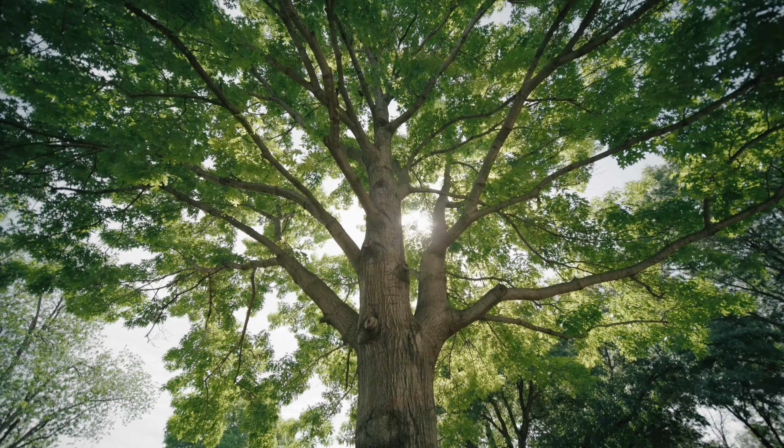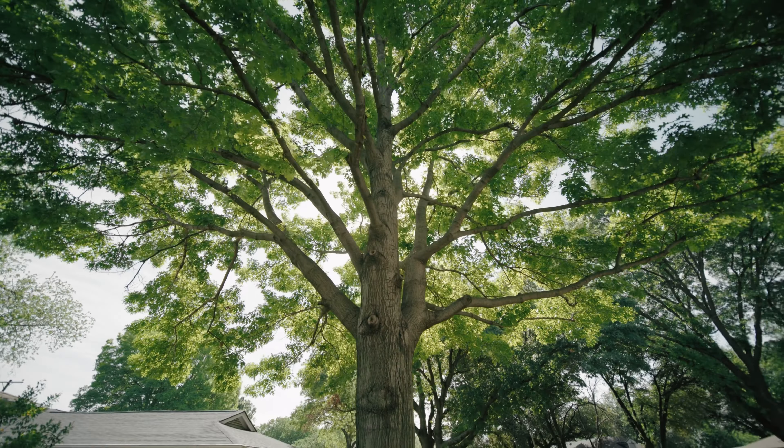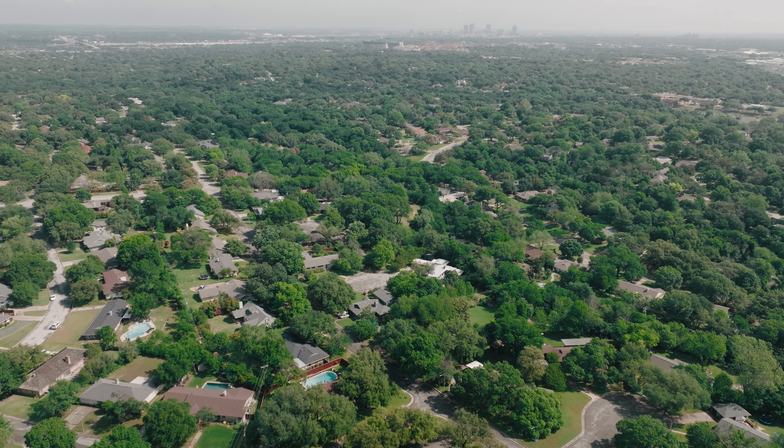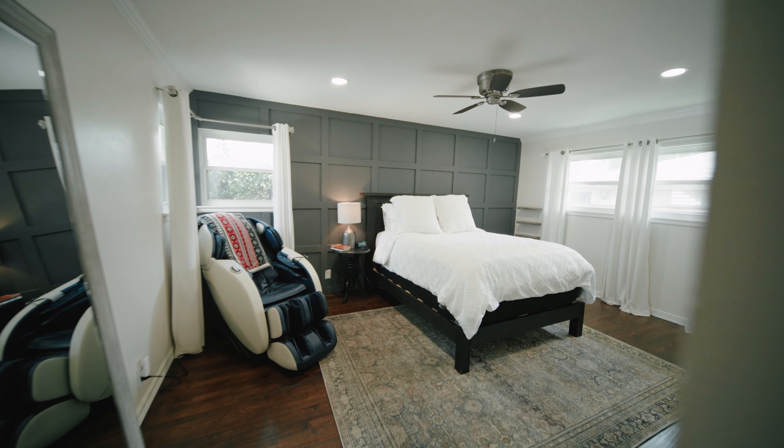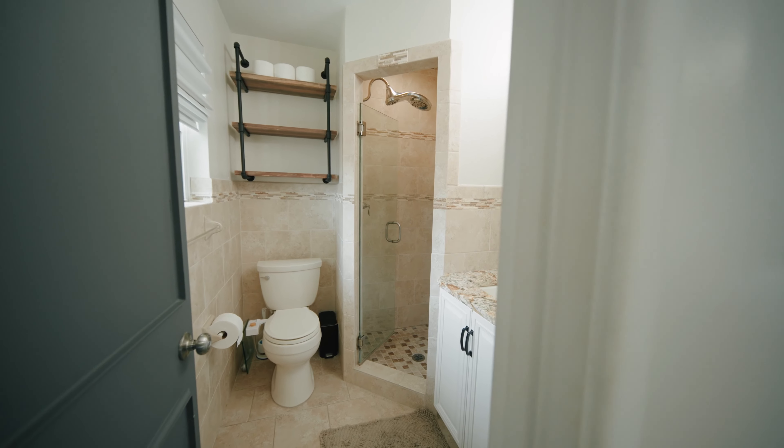This Westcliff home is located in one of the most desirable neighborhoods in Fort Worth — less than 10 minutes from both TCU and Clear Fork, 15 minutes to downtown, and zoned to the highly rated Overton Park Elementary.